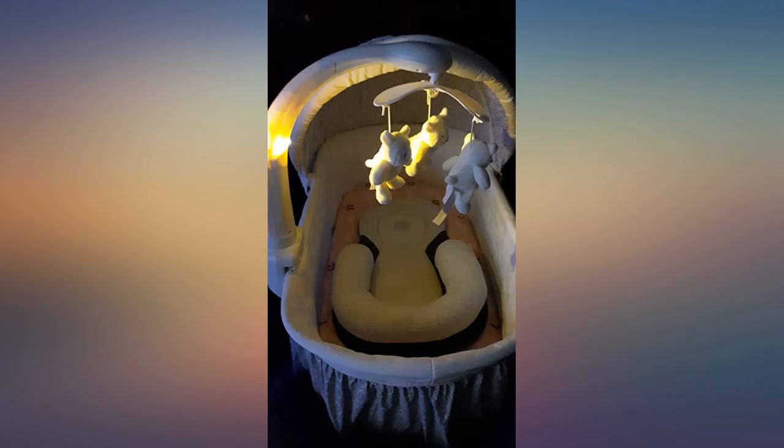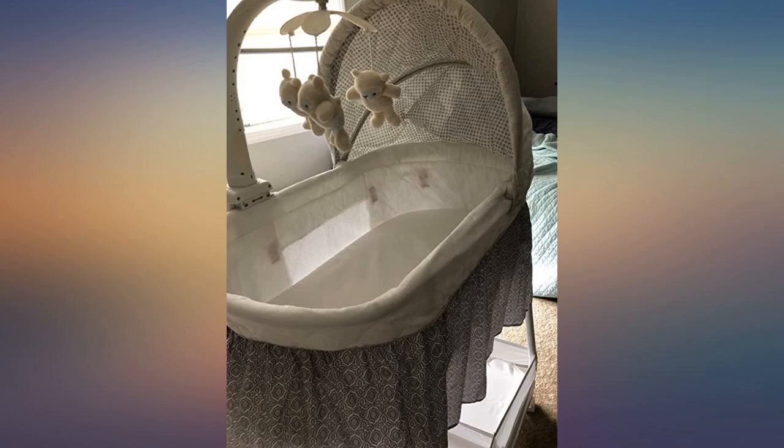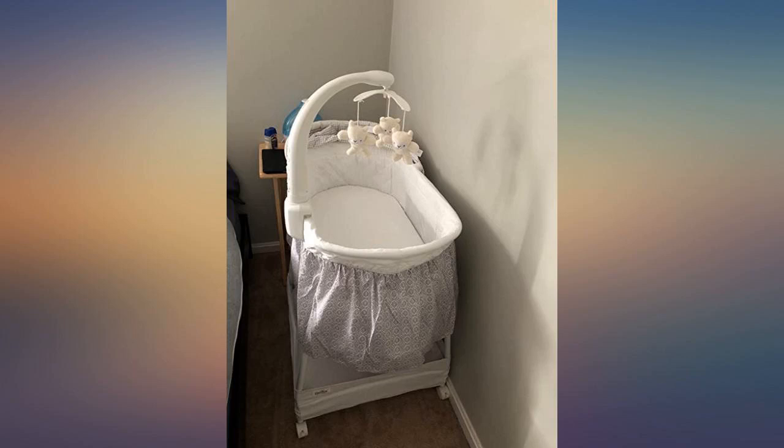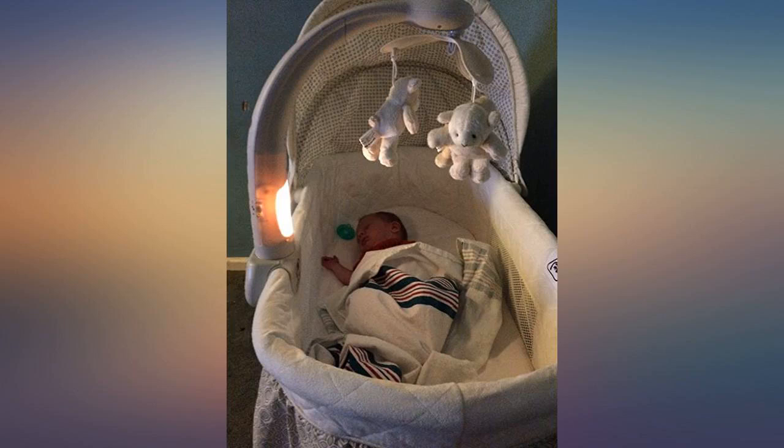The product is just as beautiful in person as it is in the picture. Assembly was a piece of cake — I did it myself at 7 months pregnant. It included the necessary tools and only took about 30 minutes. The features on the mobile include music and lighting that is adorable as well as soothing vibration. I'm super pleased with this purchase.